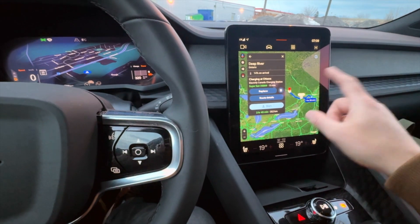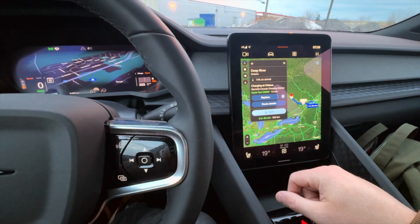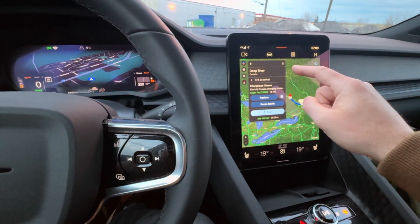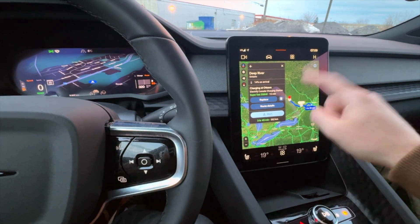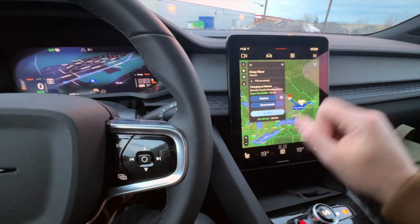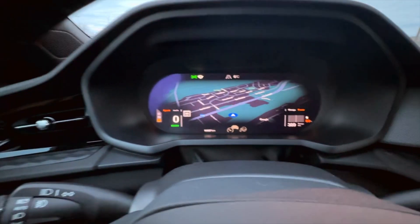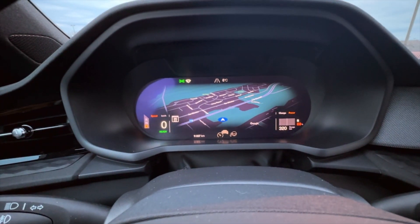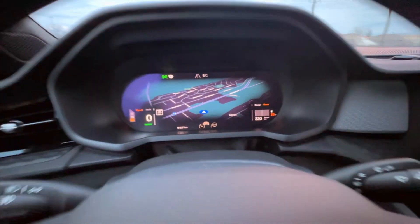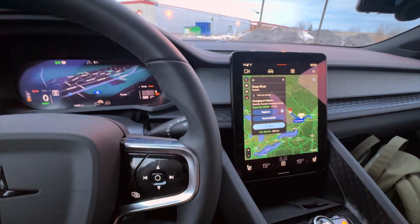We'll try it; if not, there's another site in Canada we can go to. First stop is Ottawa — we'll get some coffee and food, charge up, then head to Deep River. The total trip is 352 kilometers, 3 hours and 40 minutes including the charging stop. We're currently at 88% state of charge, showing 320 kilometers of range for a supposed long-range EV — not too great.